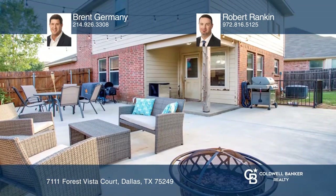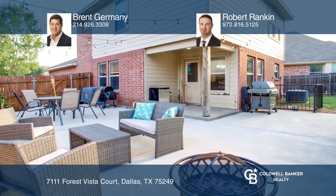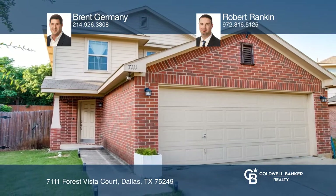Homes like this one go quick. Think this could be your dream home? Take the first step by calling Brent Germany and Robert Rankin today.